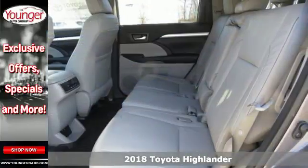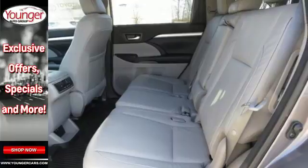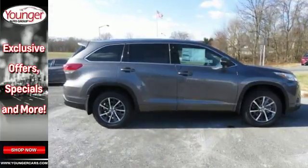Entertainment is at your command using the standard Entune audio with touchscreen display, a USB port, and Bluetooth.